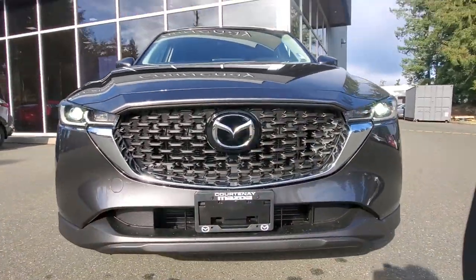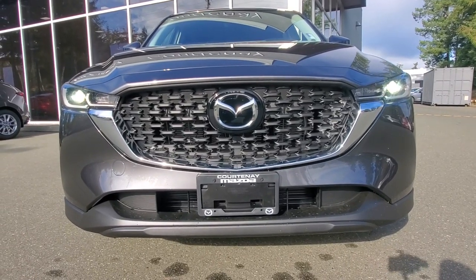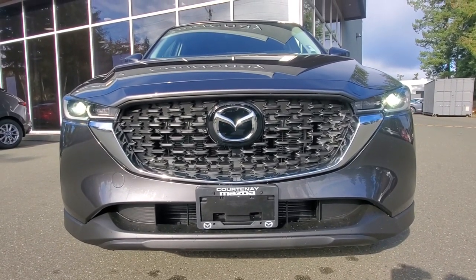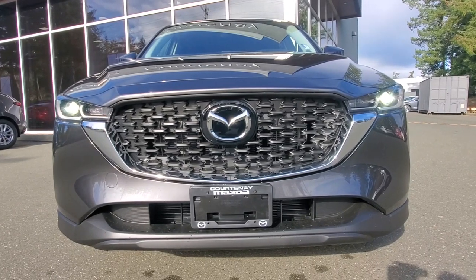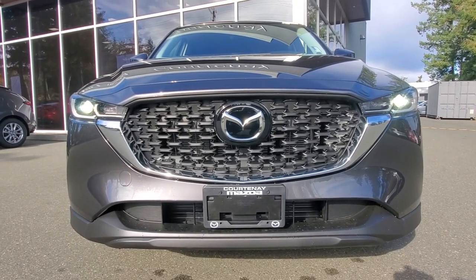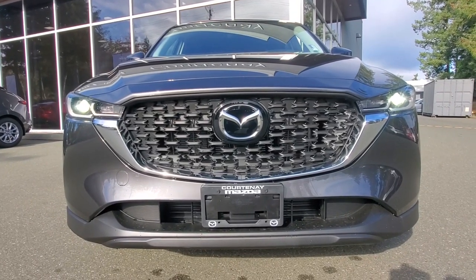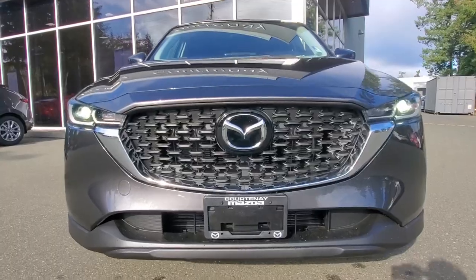Underneath the hood of this CX-5 is a 2.5-liter naturally aspirated motor — a high-compression engine. Mazda's SkyActiv technology is a great way to get better fuel economy and more power out of these four-cylinder engines. It's about 190 horsepower with torque close to that, gets really good fuel economy, and has a six-speed automatic transmission.